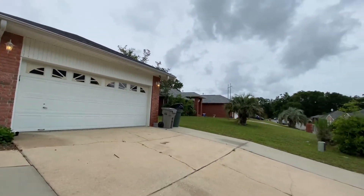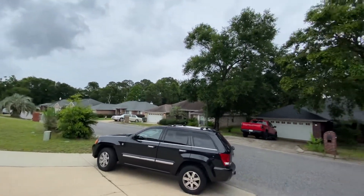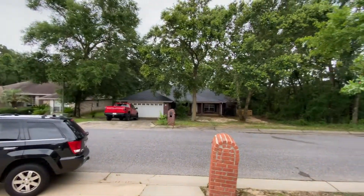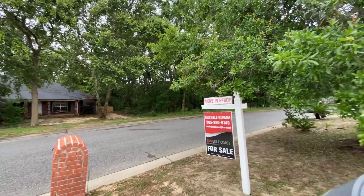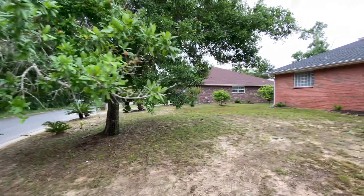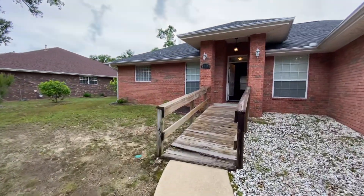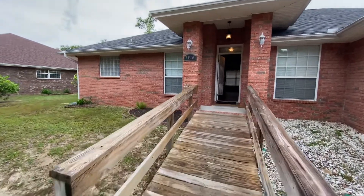This is the neighbor next door. Across the street, there's a lot across the street, and this is the neighbor next door. There's a brick front.